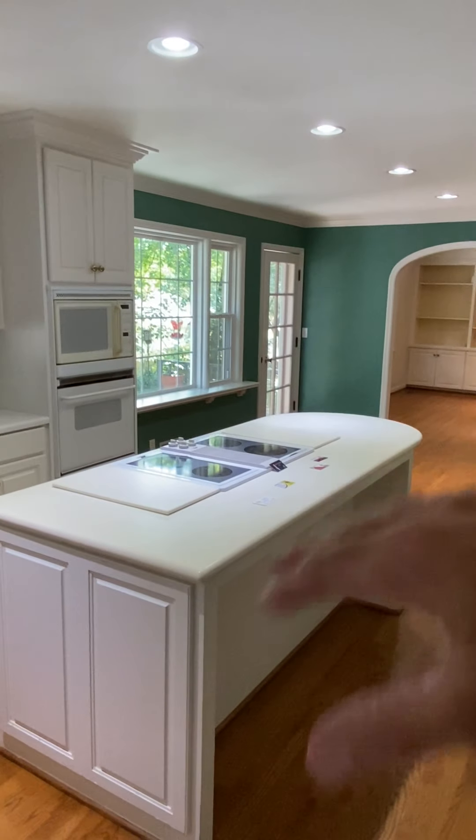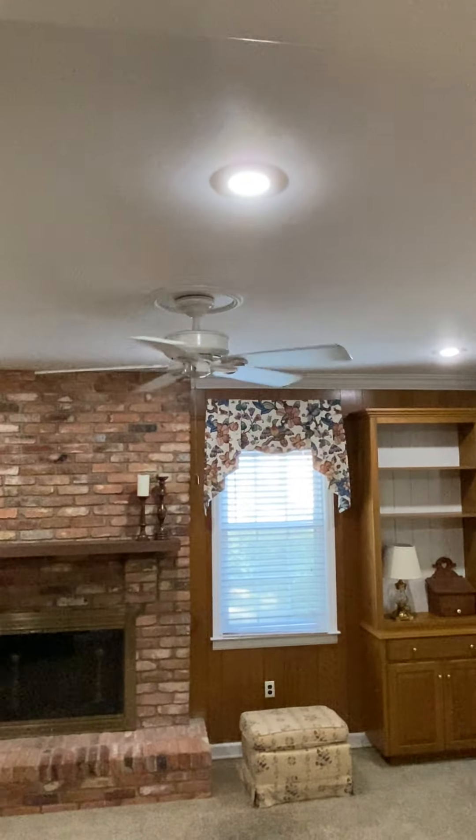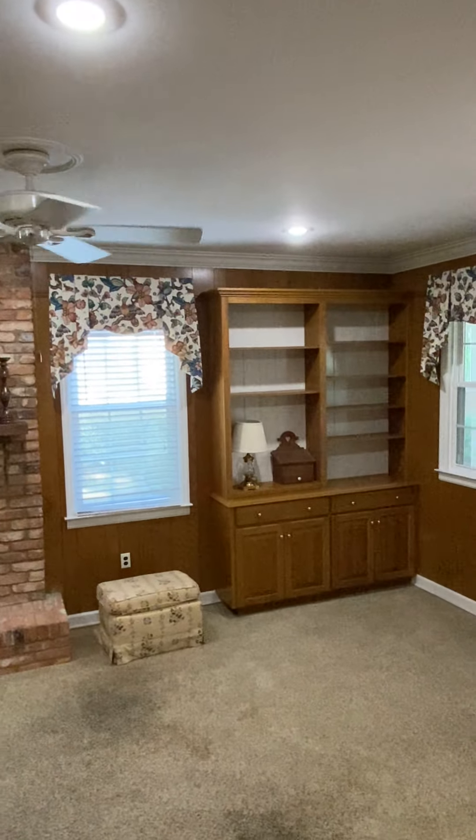Open kitchen — it's got this island with the stove, and then it goes into another dining room over there. Off of this area, I think it was an addition at some point — possibly a converted garage — but you step down into it.